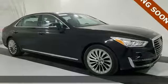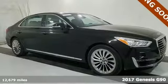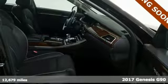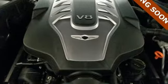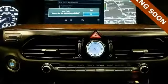Here's a 2017 Genesis G90. It's luxuriously designed around you. Full-color head-up display, 12.3-inch HD navigation system and forward view cornering camera right where you need them.